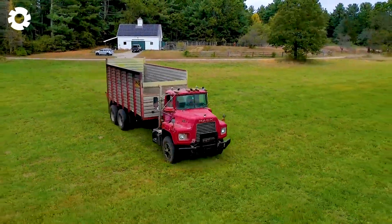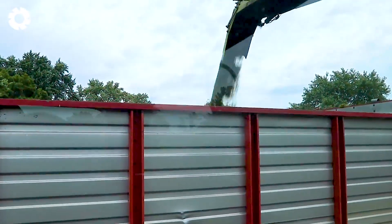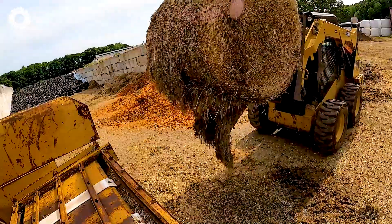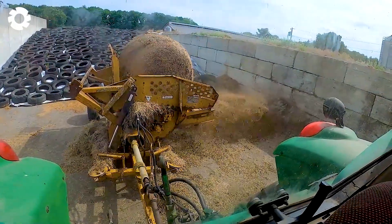To ensure the health and growth of the flock, providing high-quality feed is essential. At Great Brook Farm, the Vermeer Bale Processor helps break down silage bales efficiently, reducing feeding time and preserving the integrity of the mixer during feed preparation.